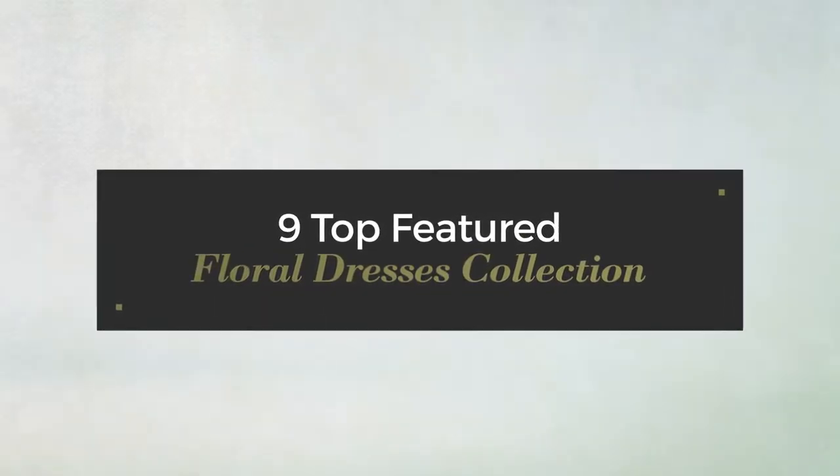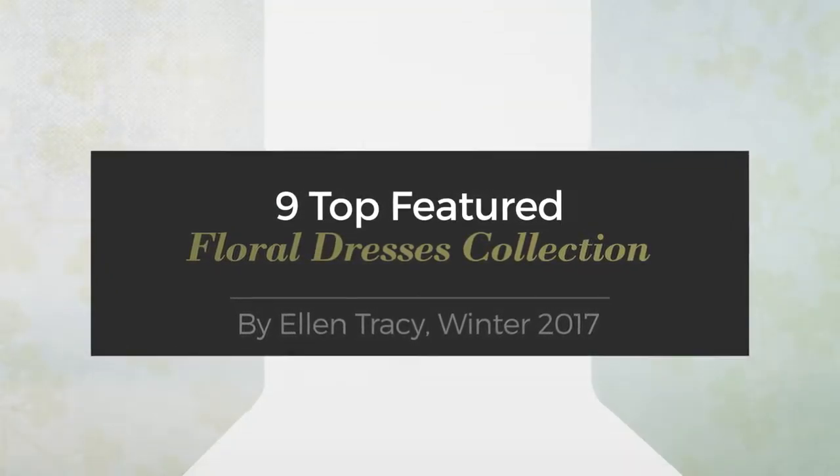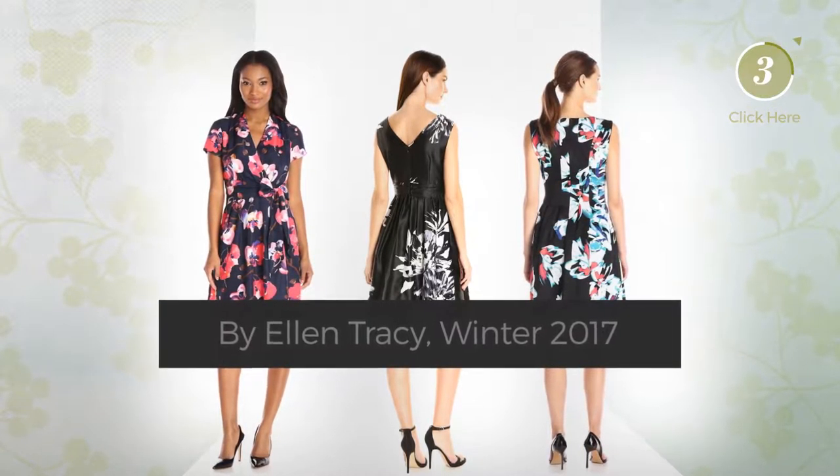9 top featured floral dresses collection by Ellen Tracy, Winter 2017. At any time, click the circle to get the details about your favorite dress.